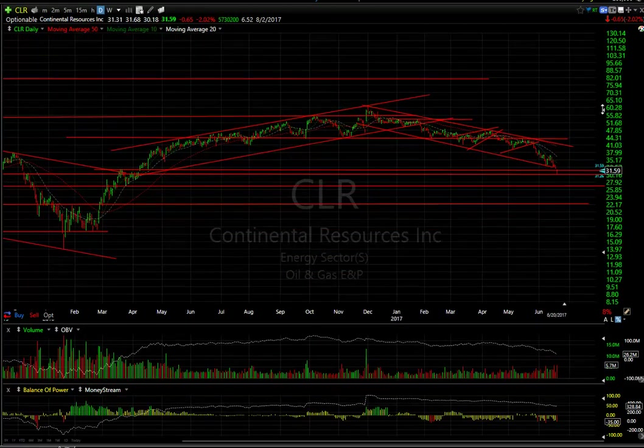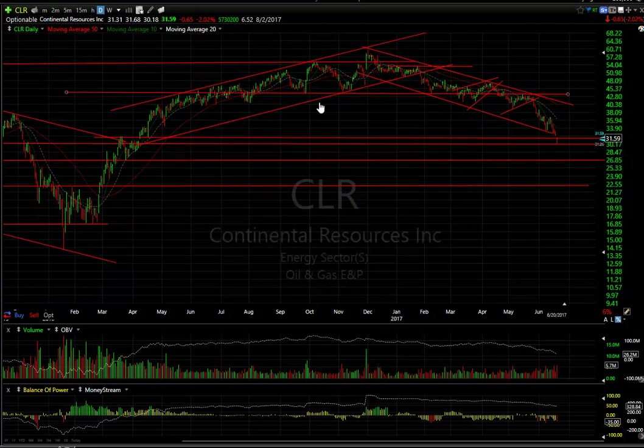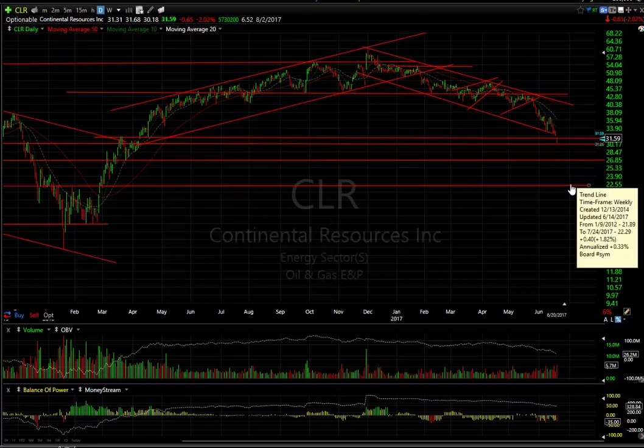CLR — among the oil stocks we do not like and actually like for shorts. Rolled over and formed the bear wedge from the 42 to 43 range. It's dropped down to 30; today it's up to 30.18, right on my target zone. So we may get a bounce, but eventually I'm looking for 27 and 22.50 targets.